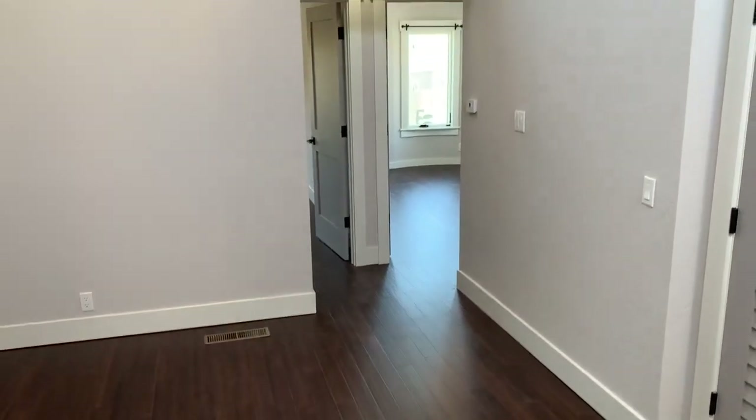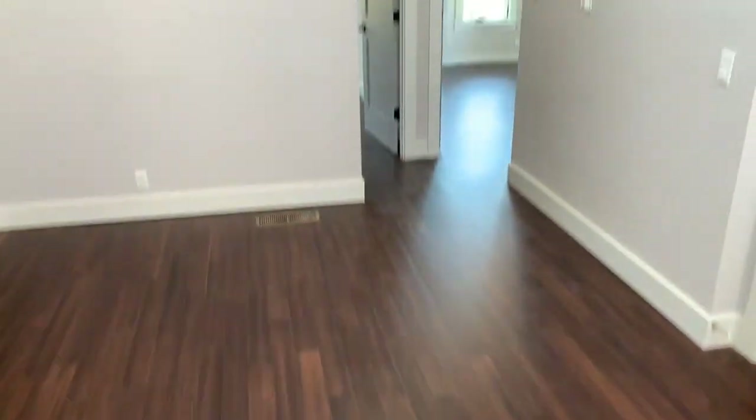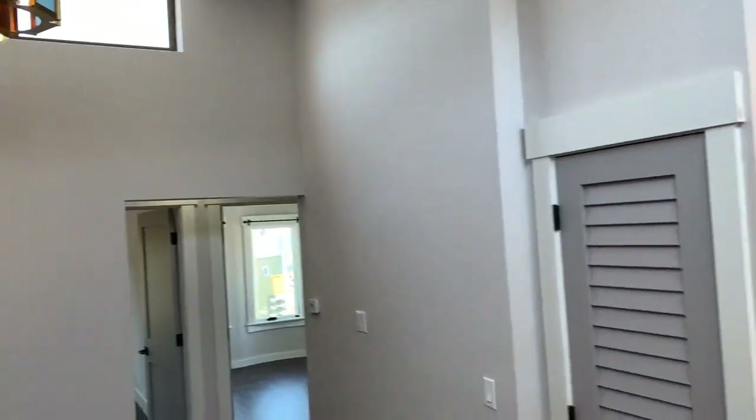Welcome to the upper flat here on Francisco Street. Up the stairs into the completely redone unit with gorgeous hardwood floors, high ceilings, hanging lights and upper windows here in the living room.